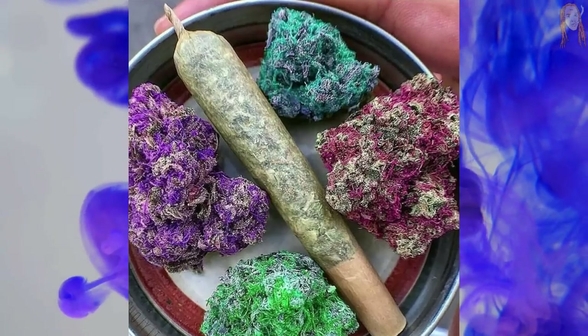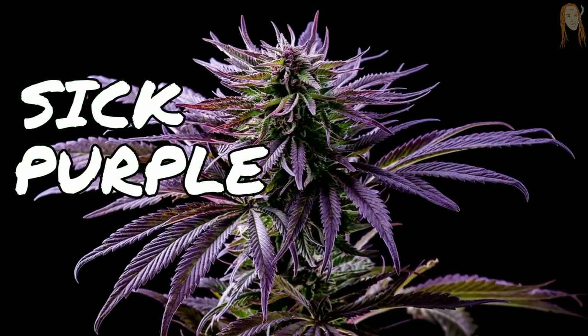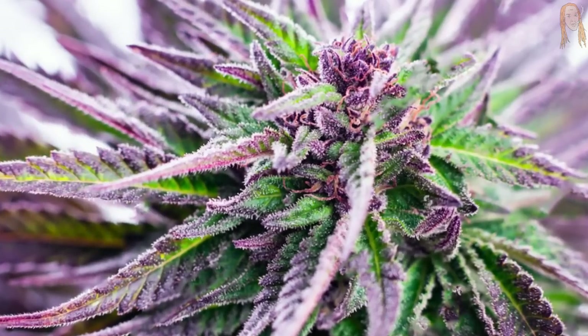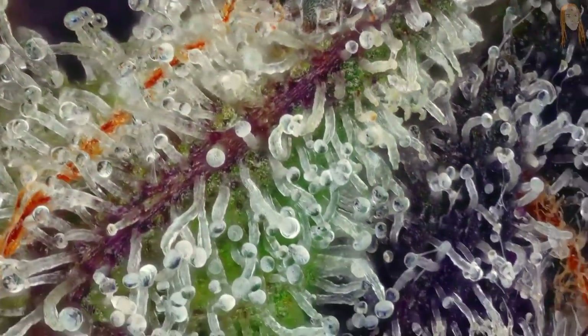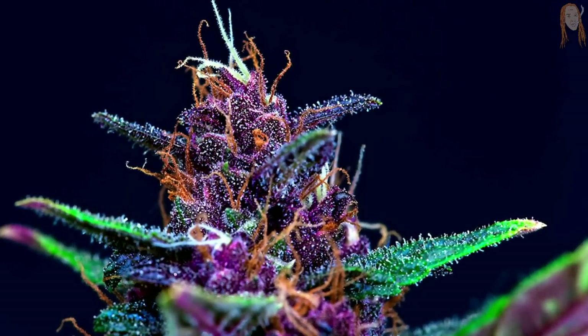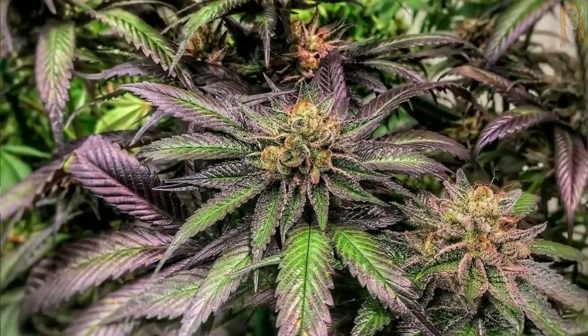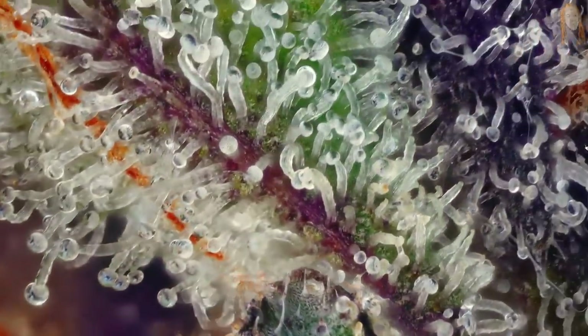Have you ever seen buds that look like this, or this, or this? Well, these are fake, but there are plenty of different cultivars that actually do grow with some sick purple colors. These purple plants look really cool and they usually smell great. But they also contain something very special that makes them the most beneficial type of weed you could ever find. In this video, we're going to learn the reason why only some plants turn purple, bust some common myths about purple plants, and look at why the same things that create these cool purple colors can also create some of the best medicinal weed known to man.